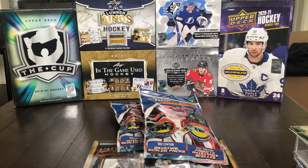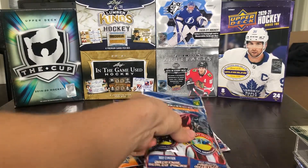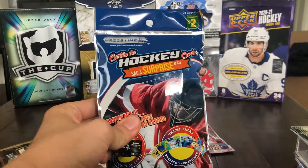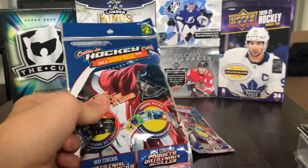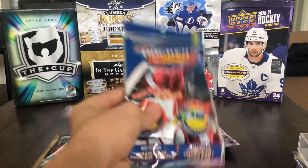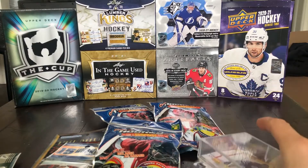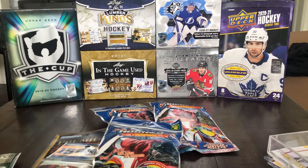Hey guys, so today we're back again with another hockey card video. I figured I'd get back into it with something kind of nice and fun and easy. So I found these mystery hockey card packs, also got some Overtime packs and some other Dollarama variations — all from Dollarama. I also have a couple pickups to show you guys since it's been a while. Let's get into it.